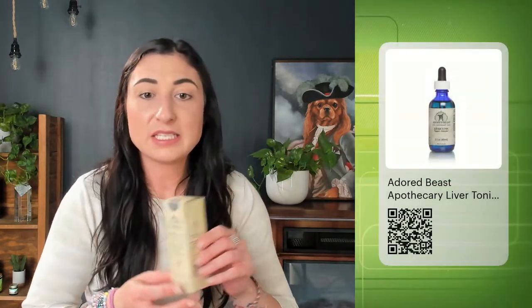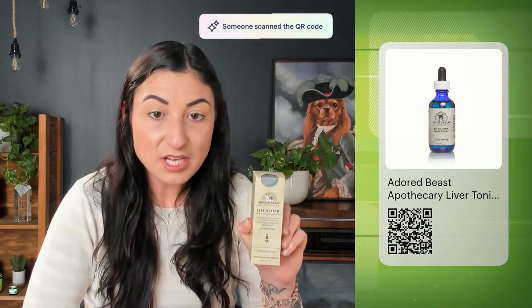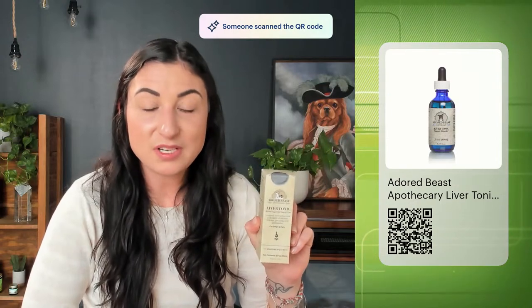The next product, which is really wonderful for any type of liver, gallbladder, or kidney issue, is Liver Tonic by Adored Beasts. They also have an equine liver tonic. So whether you have cats, dogs, or horses, liver tonic is a really wonderful option. Very simple ingredients — it has milk thistle, Barbary, and a few other things in it. It's helpful for gallbladder, kidney, and liver.